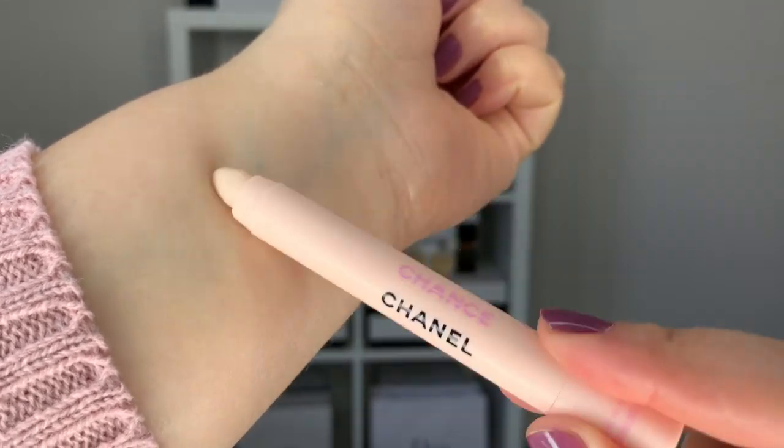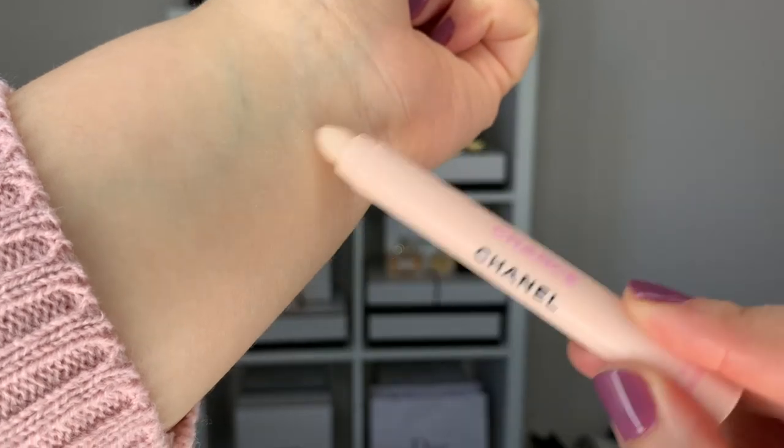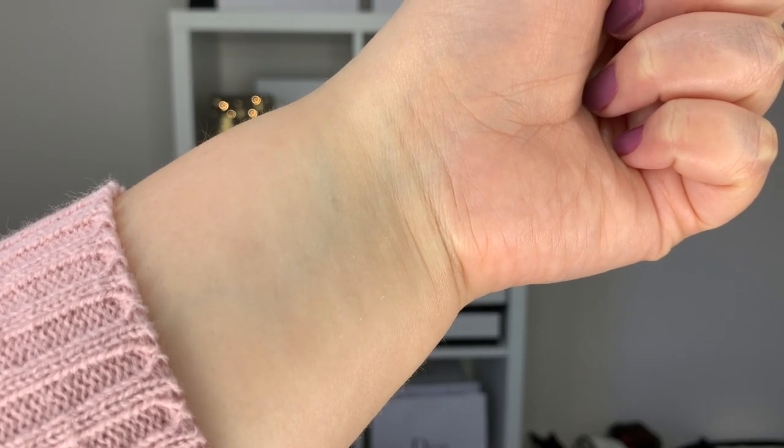The description reads: as a solid fragrance in a unique format, the Chanel Chance perfume pencils featured in a discovery set offer a new way to tempt your chance. The balm texture glides onto the skin with a stroke of an astonishingly soft, incredible sensorial tip — a gesture that revives the trail of a fragrance all day long. The ideal on-the-go solution for use at any time of day.